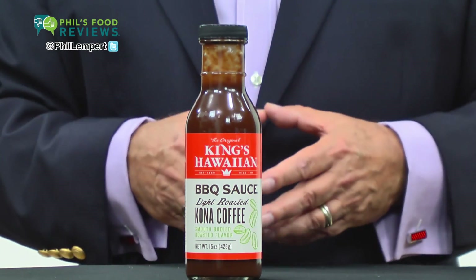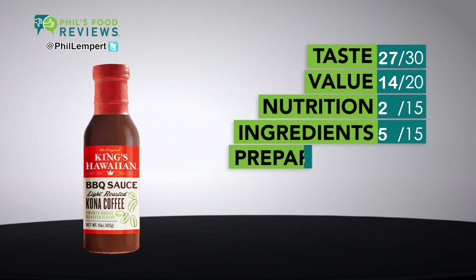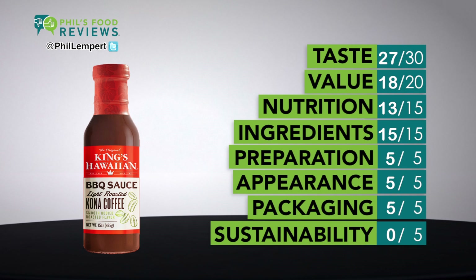King's Hawaiian Barbecue Sauce Light Roasted Kona Coffee is a hit. This is from the same family that brought us the infamous King's Hawaiian breads and rolls. The sauce is sweet and tangy at the same time and made with real Kona coffee and Hawaiian ginger, which imparts a really unique and delicious taste.